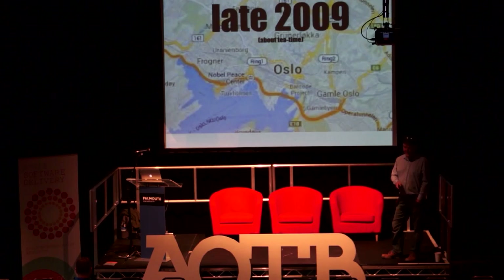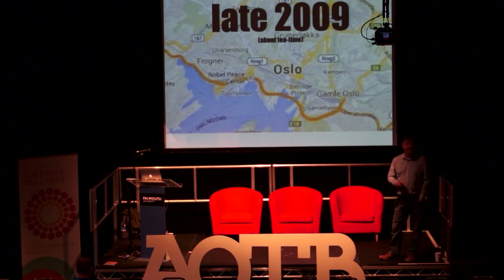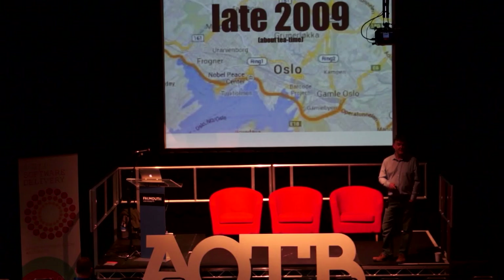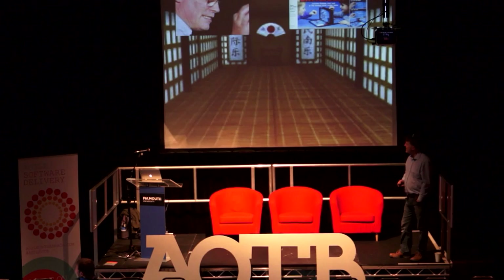The story starts in late 2009. I was doing some consultancy for a truly awesome company in Oslo. Uncle Bob Martin was doing some work for another company in Oslo at the same time. Word got around, and some of the people who organized the local startups asked him if he would do an evening session. He said he'd love to, and it ended up in this pub right in the middle of Oslo called the Scotsman.